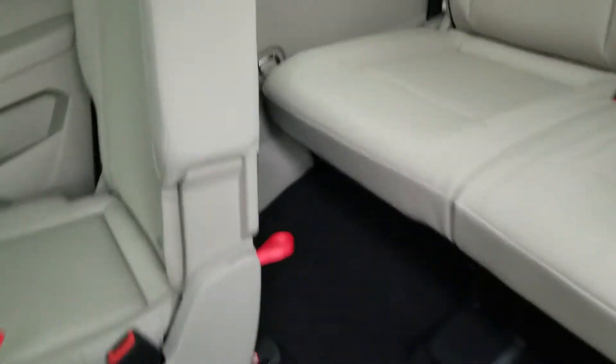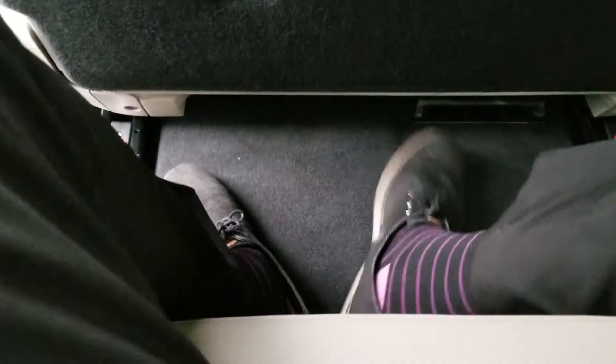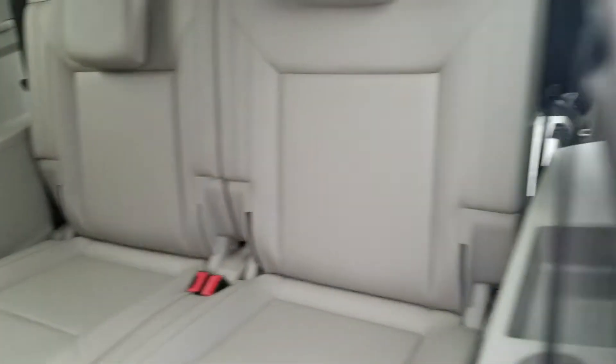I challenge you — if you have a tall driver, make sure they sit in the back row and try that with every three-row SUV you look at. I'm six foot one and I'm sitting comfortably back here. There's no need for me to adjust anything. My legs are far enough off the ground — notice how high the seat sits off the floor. You do have room for a tall adult back here. Let's take a look at the back hatch.